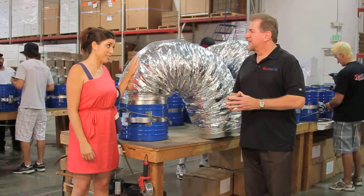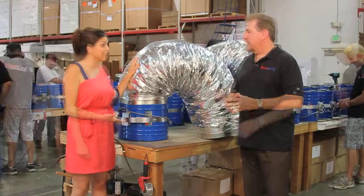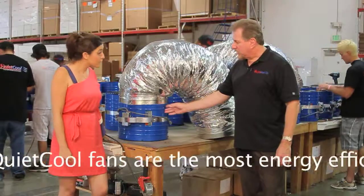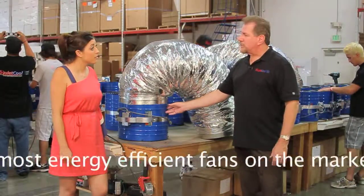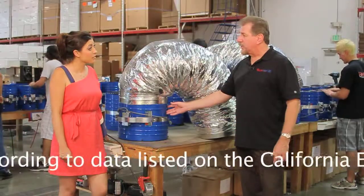This looks like a huge science experiment to me. How is this different from those archaic whole house fans that we're used to? What we did was we started with high energy efficiency motors. These energy efficiency motors will deliver 1,500 to 4,000 cubic feet of air per minute.